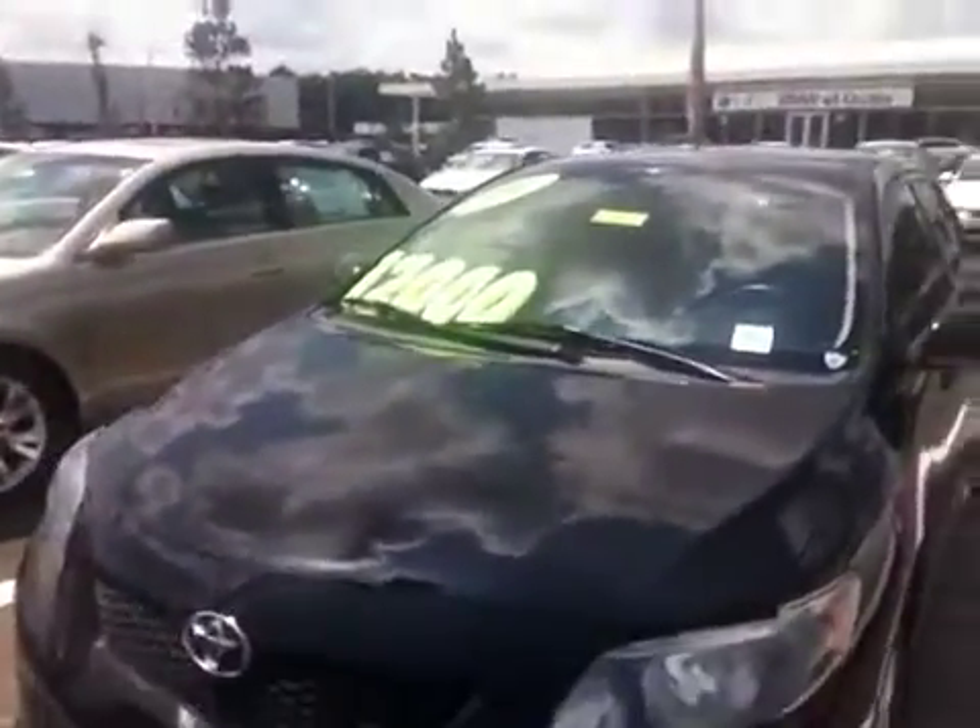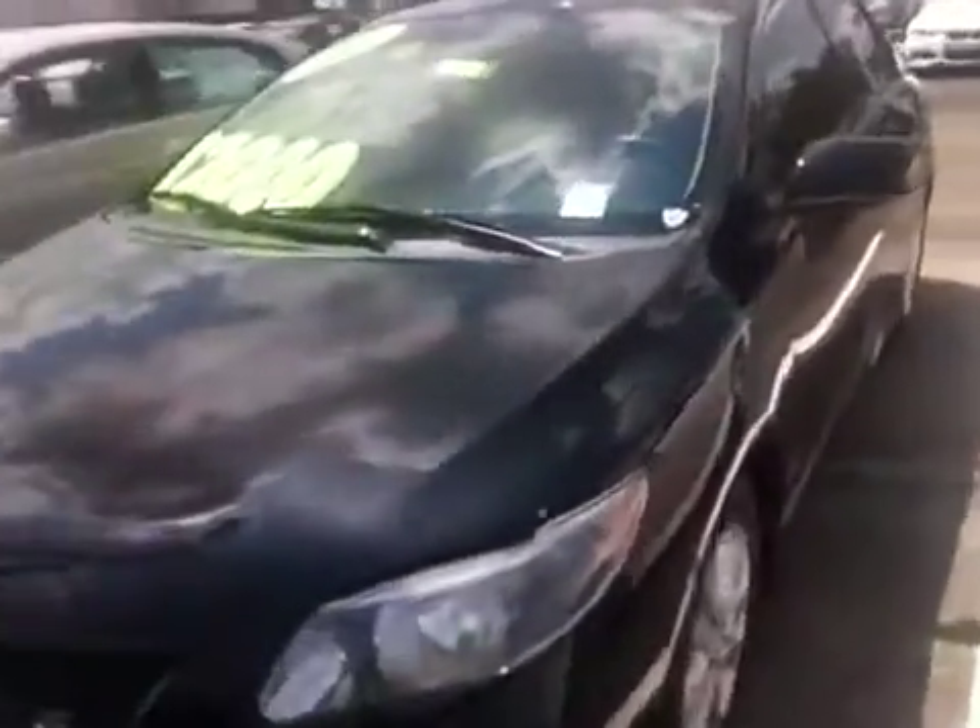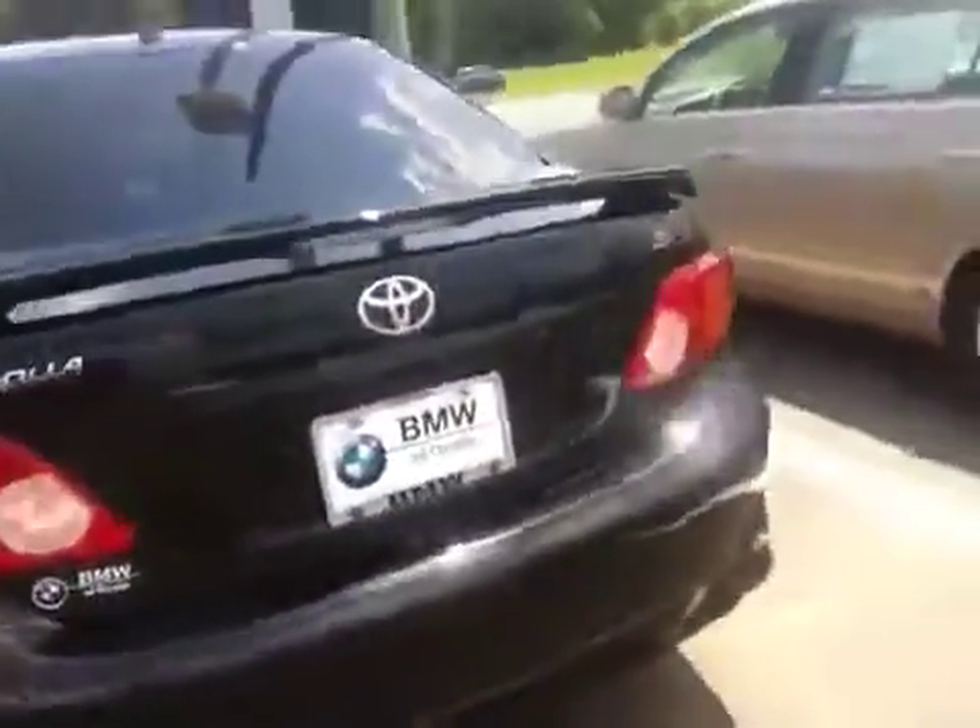It is a 2009, the S model, and it is in fantastic shape as well. It's already got the tinted windows — I love the spoiler on the back. Super sporty.